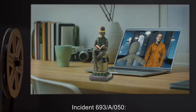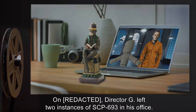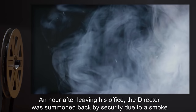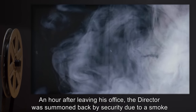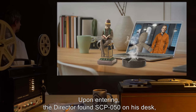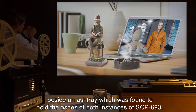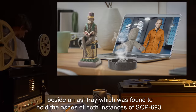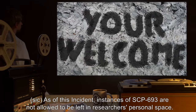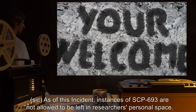Incident 693-A-50: Director G left two instances of SCP-693 in his office. Director G had recently been the recipient of SCP-50. An hour after leaving his office, the director was summoned back by security due to a smoke alarm being triggered inside his office. Upon entering, the director found SCP-50 on his desk beside an ashtray holding the ashes of both instances of SCP-693. The ashes had been crafted to spell "You're Welcome." As of this incident, instances of SCP-693 are not allowed to be left in researchers' personal space.